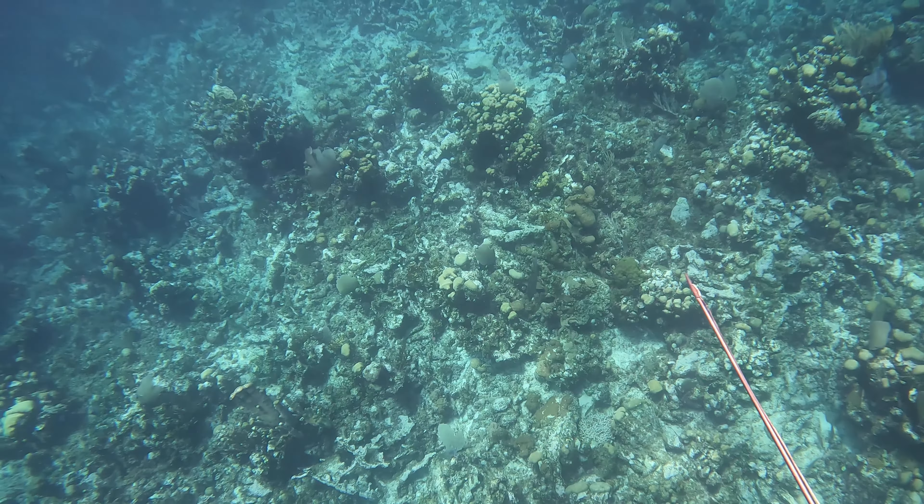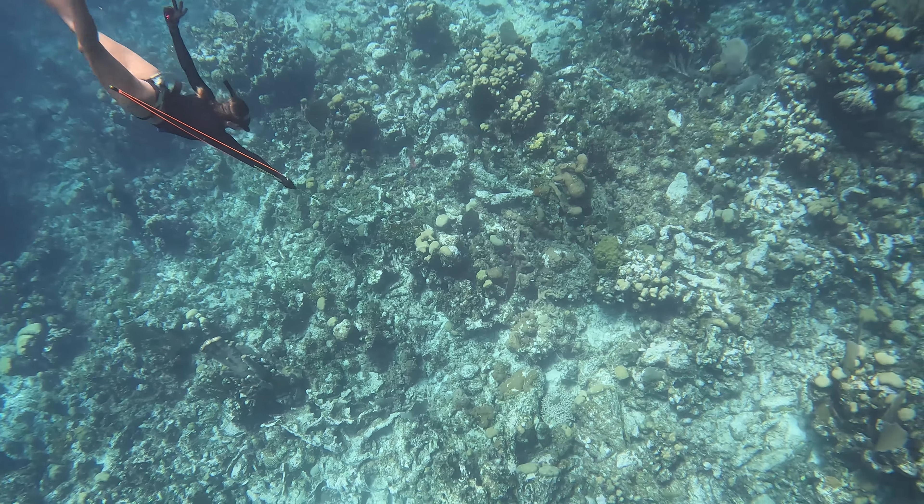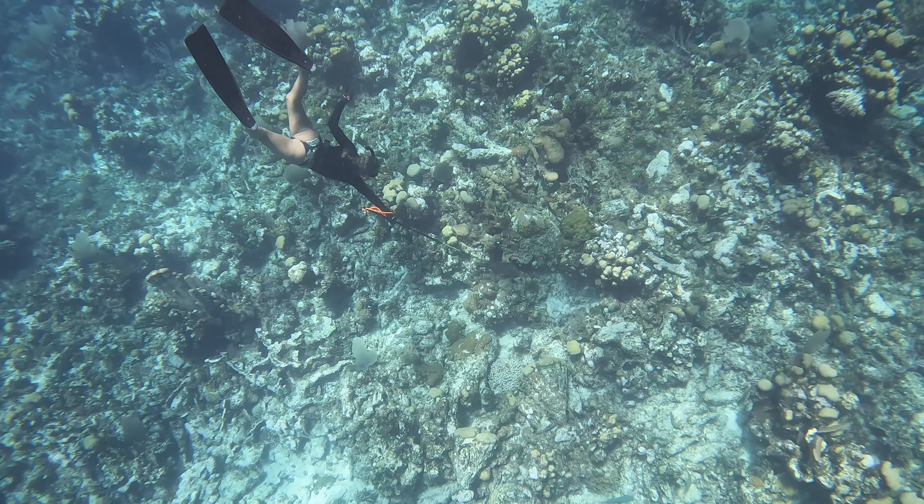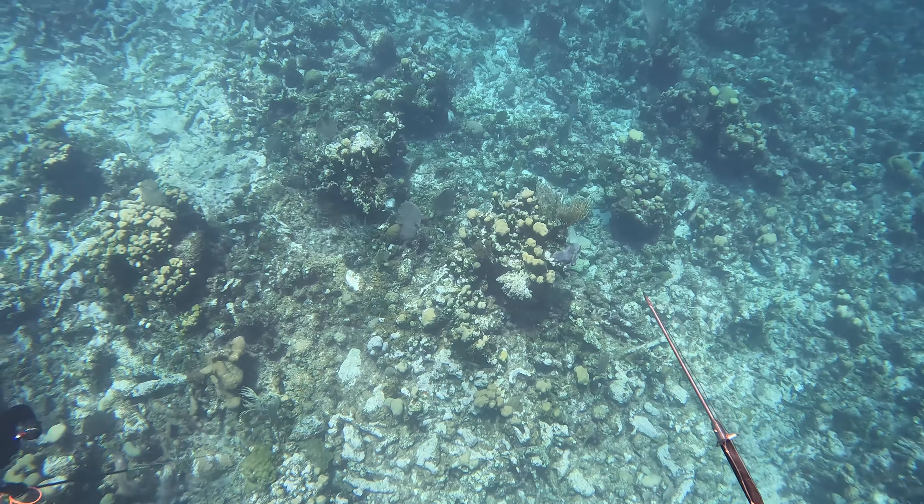Here's a pair of hogfish that I saw. Shelby goes down to shoot the bigger of the two and manages to do it without spooking the other one.